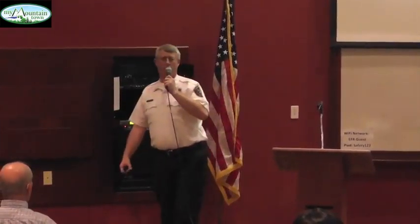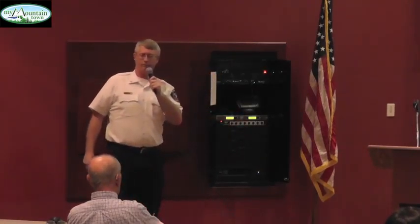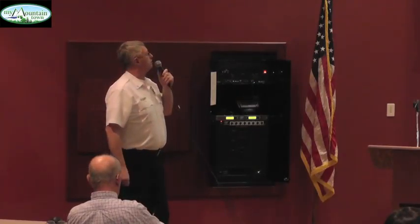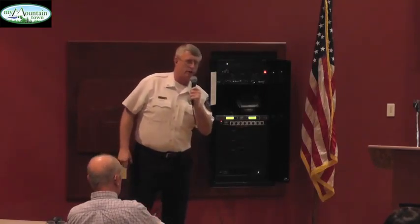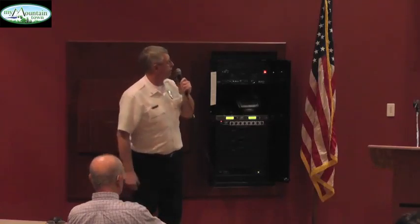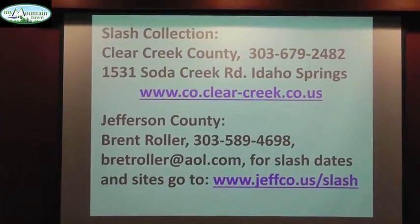If you're involved with community wildfire protection plans, or as a homeowner wanting to get rid of slash, Jefferson County and Clear Creek County have information on their websites. Jefferson County's contact is Brent Roller, who organizes slash sites throughout the county. HOAs can call to set up a collection. In our district we have about five slash collection times, including a fire station at number eight on Brook Forest Road.